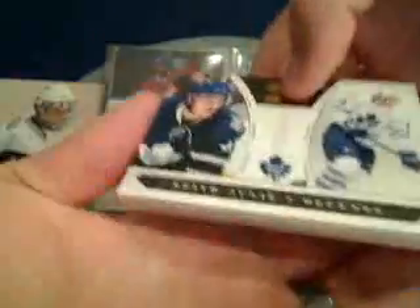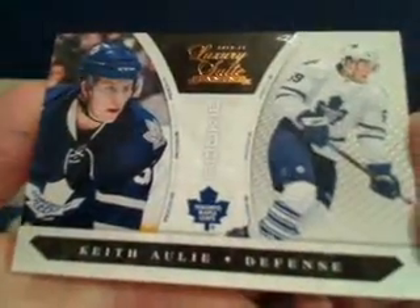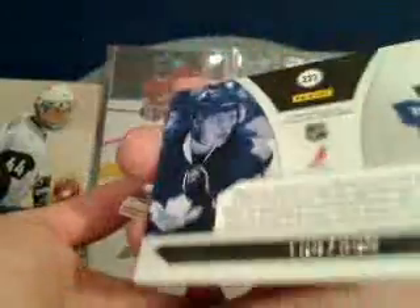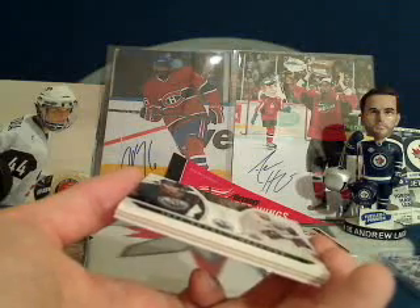Thick pack here — hey Mike, welcome! For the Toronto Maple Leafs, speak of the devil, Mike enters the room and gets a Keith Aulie hit. Keith Aulie rookie — congratulations Mike, that one is number 109 out of 899. That'll be going to Toronto.